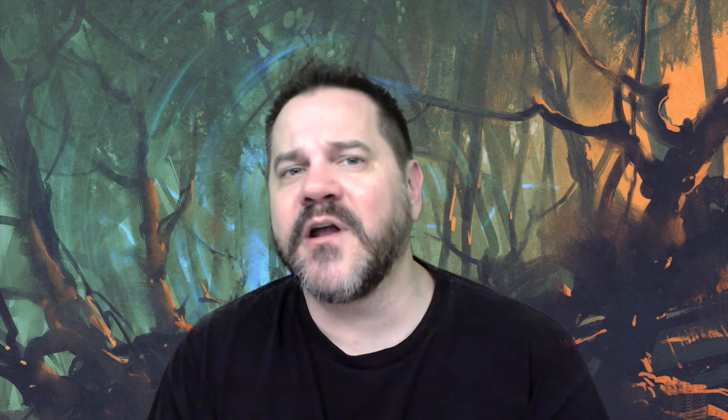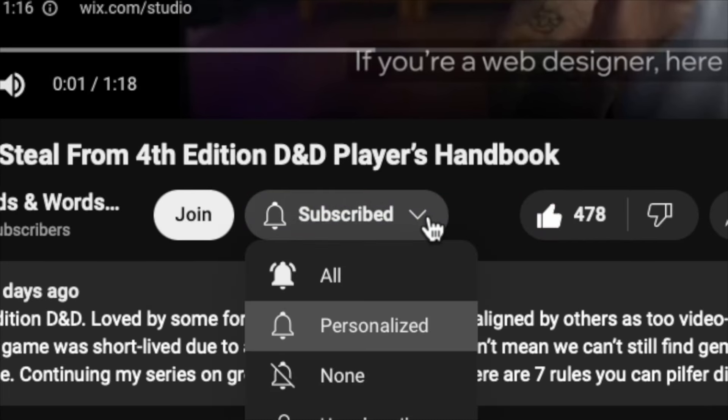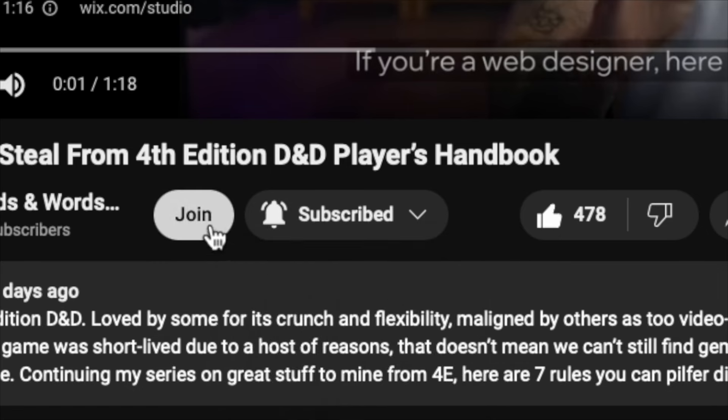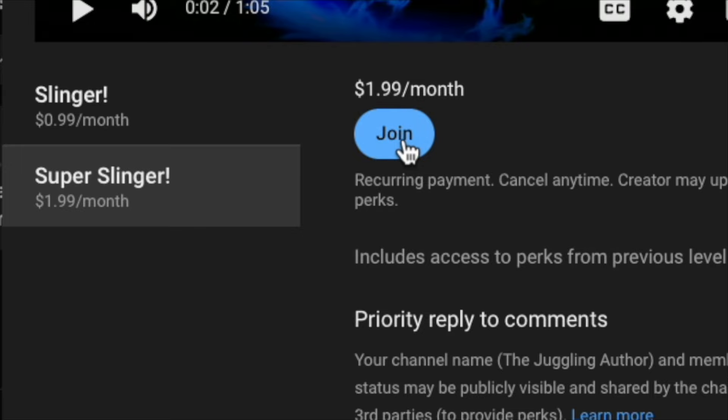Real quick, since I have you, could I get a like and subscribe below? It only takes a second, and it helps us both out. Make sure to click 'All' next to notifications, and also click the Join button to get exclusive perks when you join my channel.